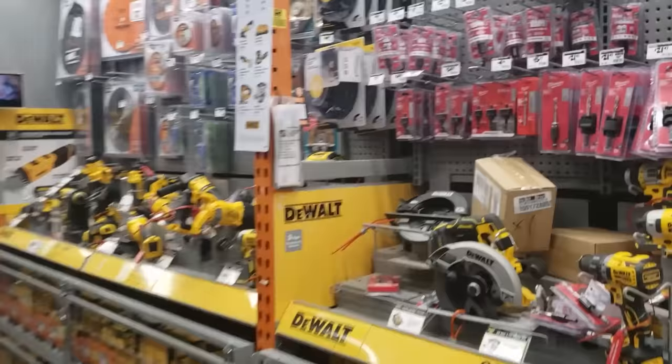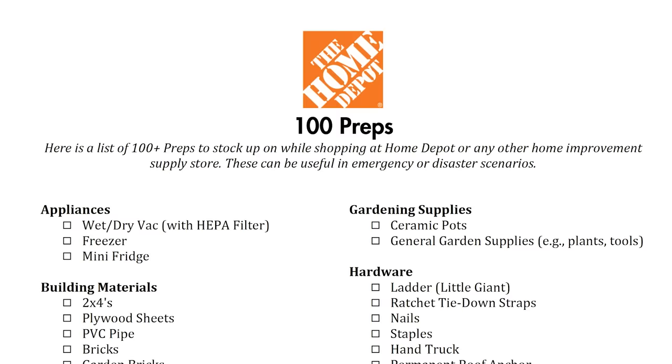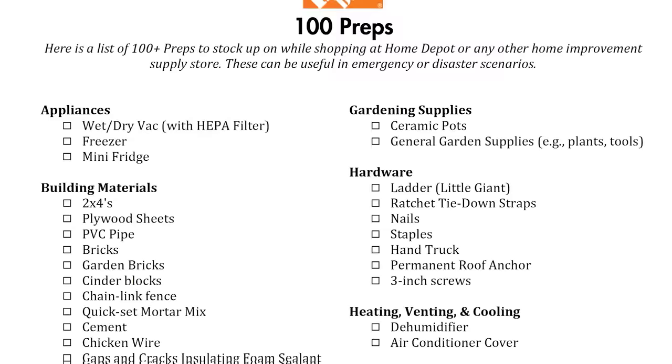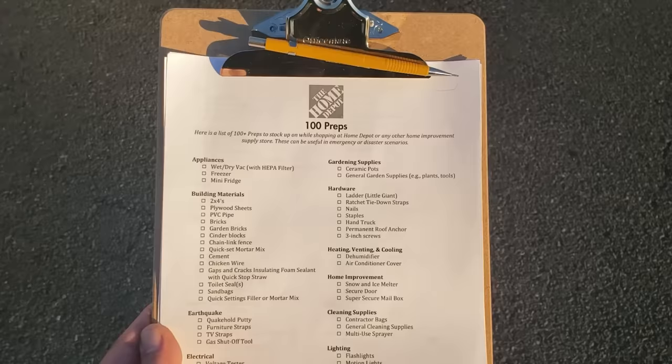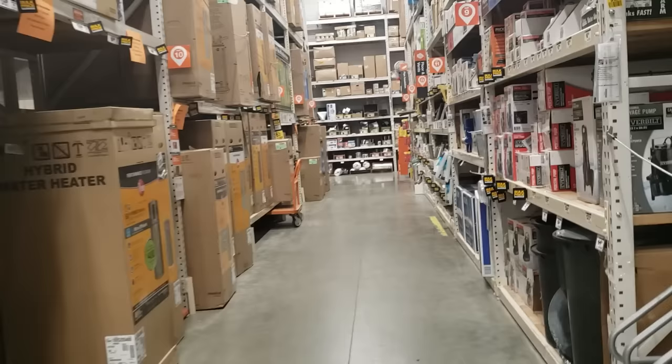Home Depot has a ton of different departments, so I've created a PDF document you can download by clicking the link in the description box below. It's organized based on all the various categories of items featured in this video. So without further ado, let's start going through the list now.